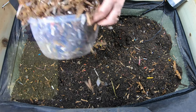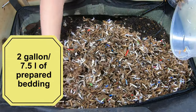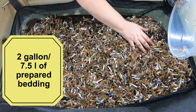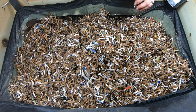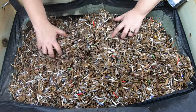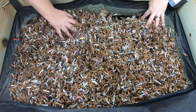The next addition is paper bedding. This is shredded junk mail and Amazon boxes that's been sitting for about a week, and we're going to add one more gallon — so that's a total of one gallon of food, one gallon of manure, and two gallons of bedding.